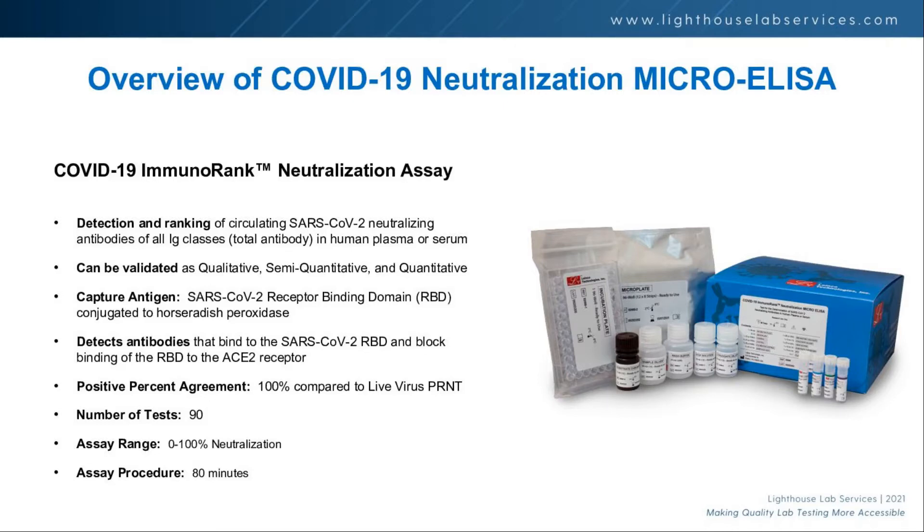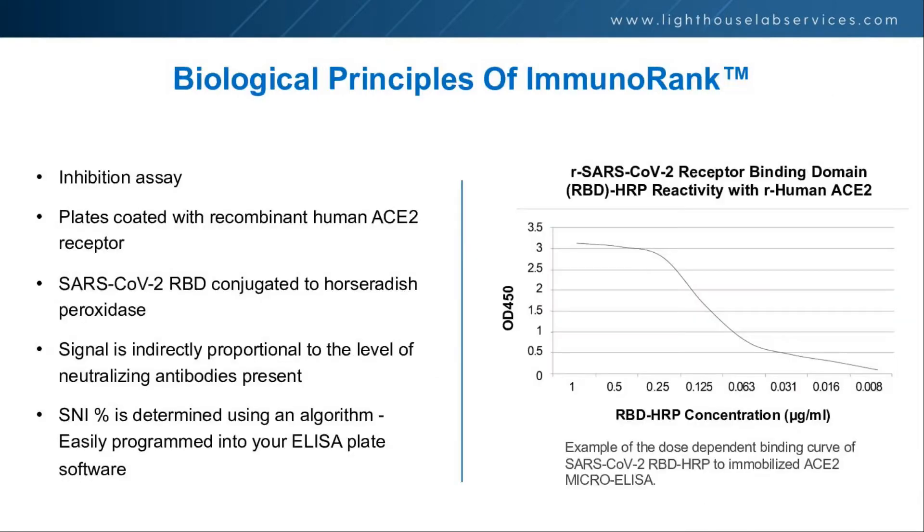As labs, we're never telling patients or physicians what to do with the results. Hopefully we'll be able to point them to medical publications in the future that document immunity levels where you can feel comfortable or safe, and below which you may need a booster or other preventative measures.